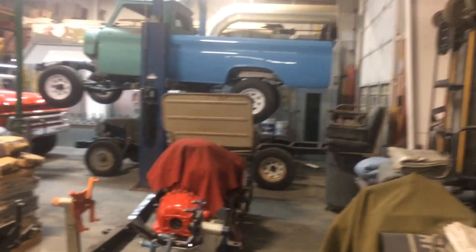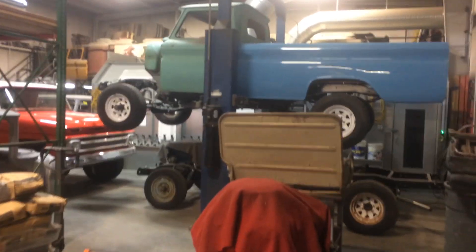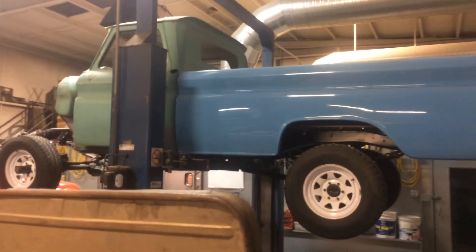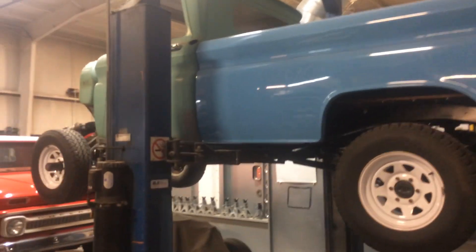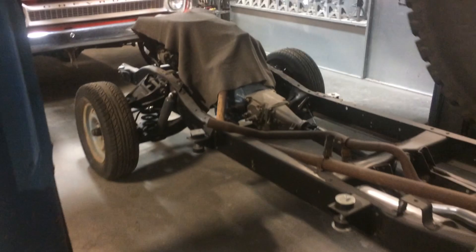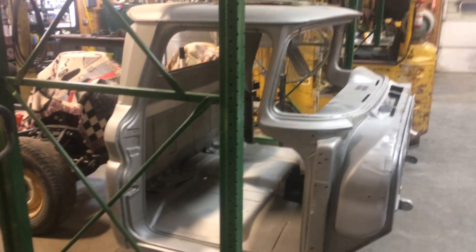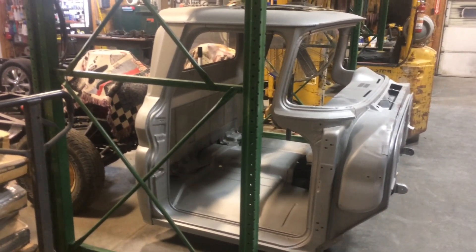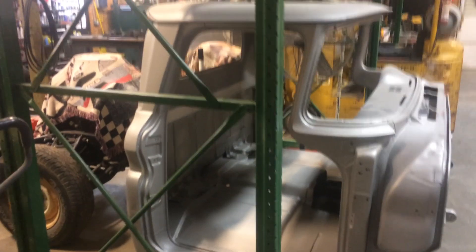A little virtual tour here of 456 Chevy Trucks. 65 K10, 4x4. 66 short bed, two-wheel drive. That's a 62 GMC cab that just was freshly media blasted.